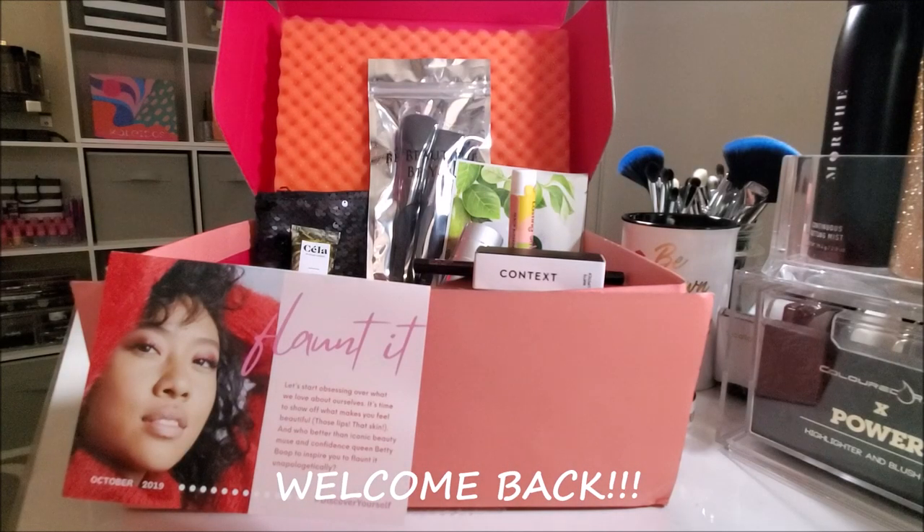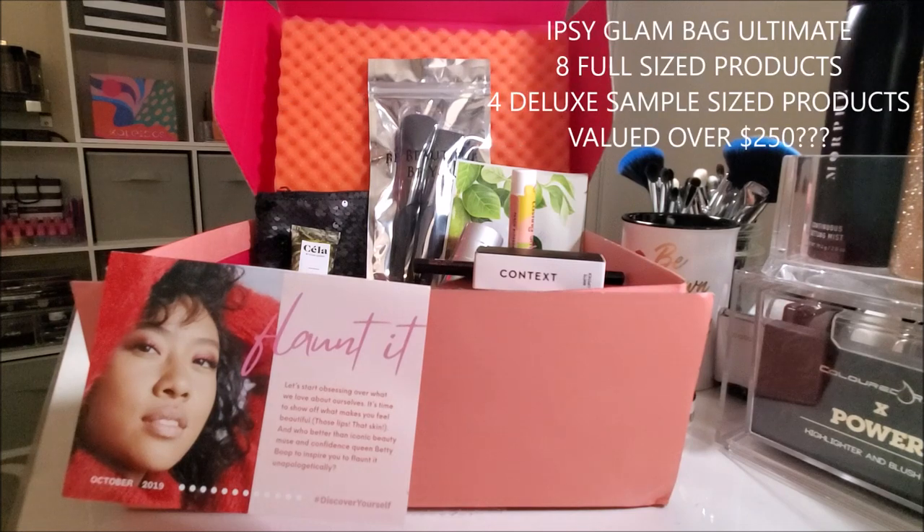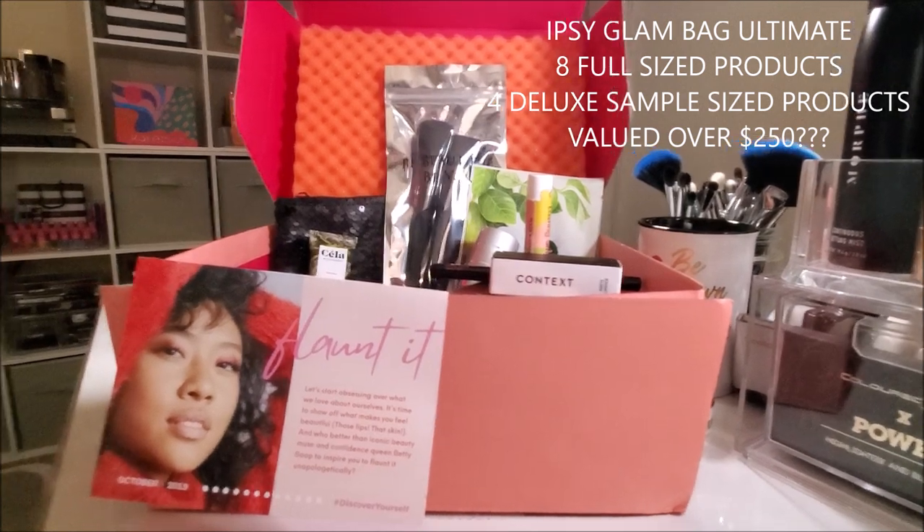Okay, you guys, so this is probably going to be the shortest Ipsy video I've ever done in my life on my channel. I am really, really disappointed right now. Just extremely disappointed. Anybody that knows me knows it takes a lot to upset me. A lot.